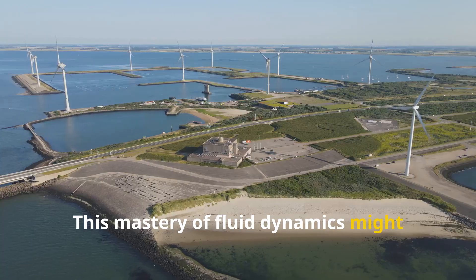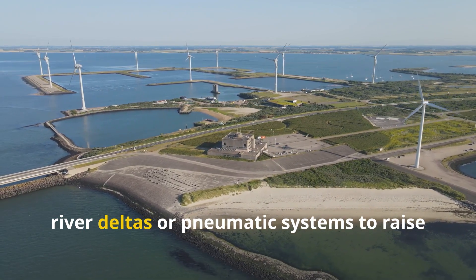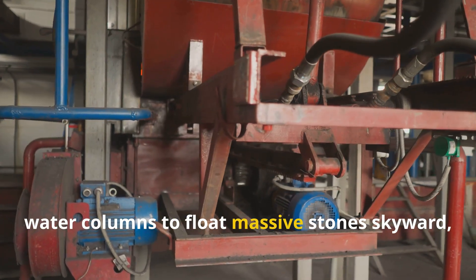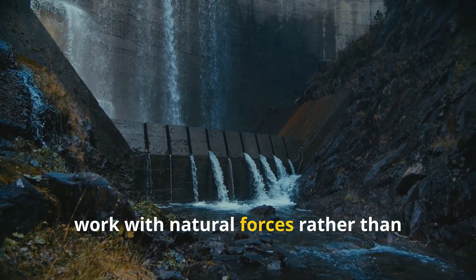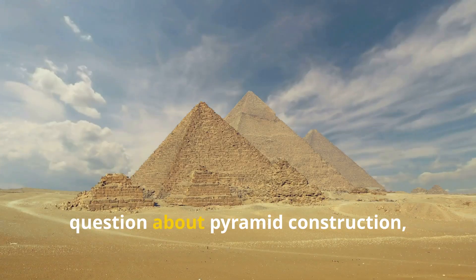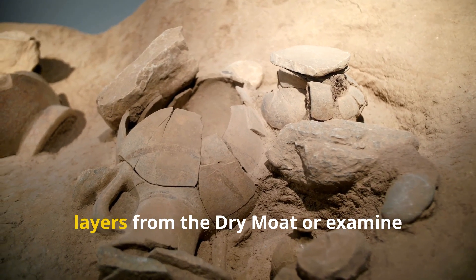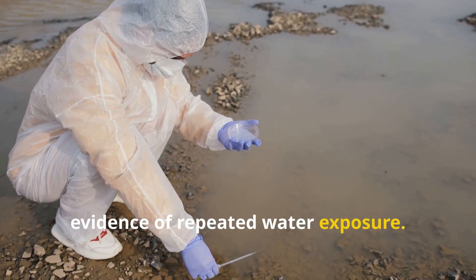This mastery of fluid dynamics might sound familiar to modern civil engineers who use controlled floods to build land in river deltas, or pneumatic systems to raise entire buildings. If ancient Egyptians truly manipulated water columns to float massive stones skyward, they achieved an engineering feat that resonates with our contemporary efforts to work with natural forces rather than against them. While these findings don't answer every question about pyramid construction, they open compelling new avenues for research. Future excavations might analyze silt layers from the dry moat or examine mineral deposits on interior shafts for evidence of repeated water exposure.